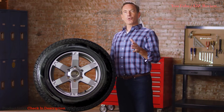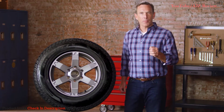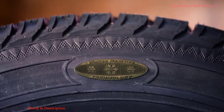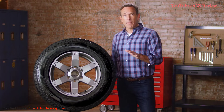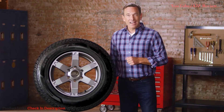The Goodyear Ultra Grip Ice WRT is an innovative winter tire that provides enhanced performance in the most extreme conditions. WRT stands for Winter Reactive Technology, which means the tread is made with a state-of-the-art compound that helps with performance in cold, snowy, and icy conditions.